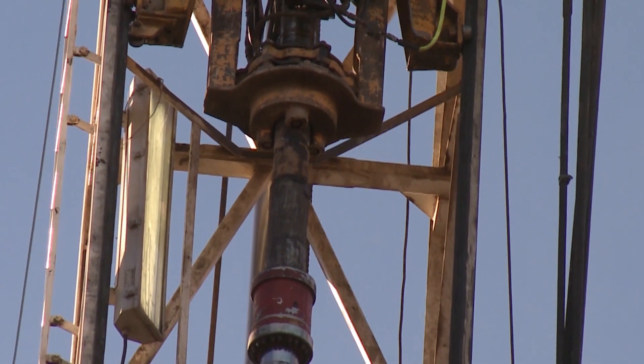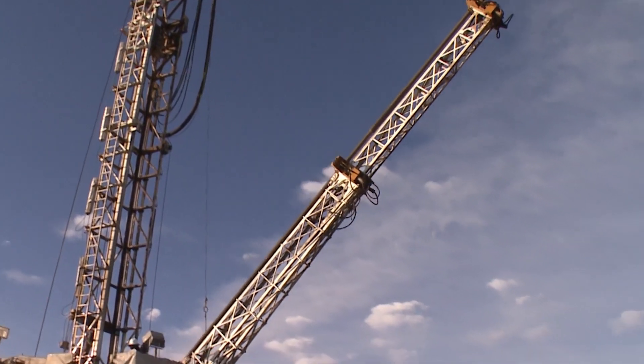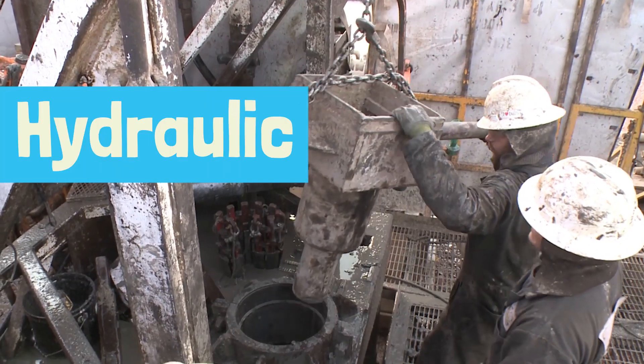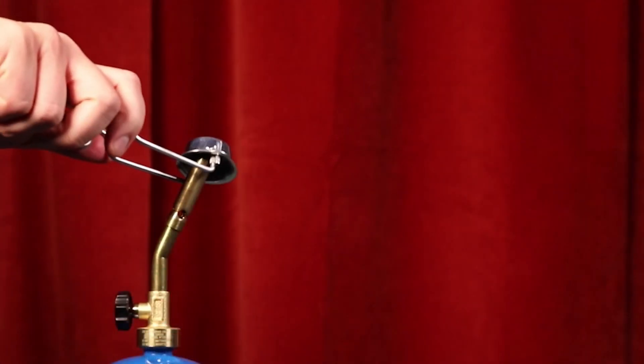You've probably heard of fracking. It's how drillers break up underground rock to get at oil and gas. Its formal name is hydraulic fracturing. And around 2007 it took off, making the U.S. the top oil and natural gas producer in the world.